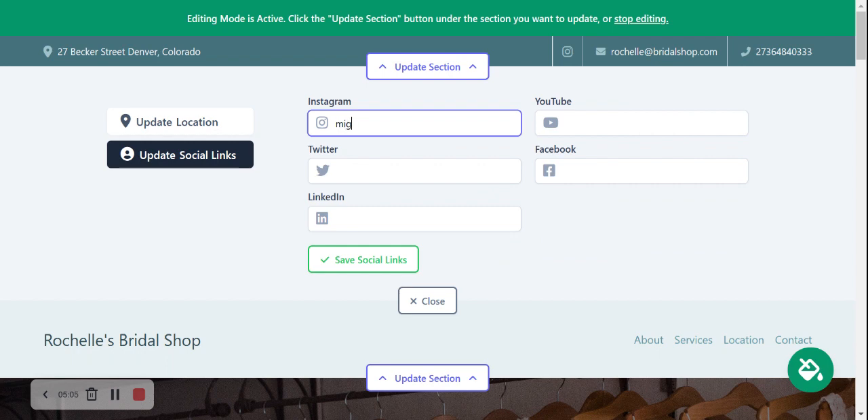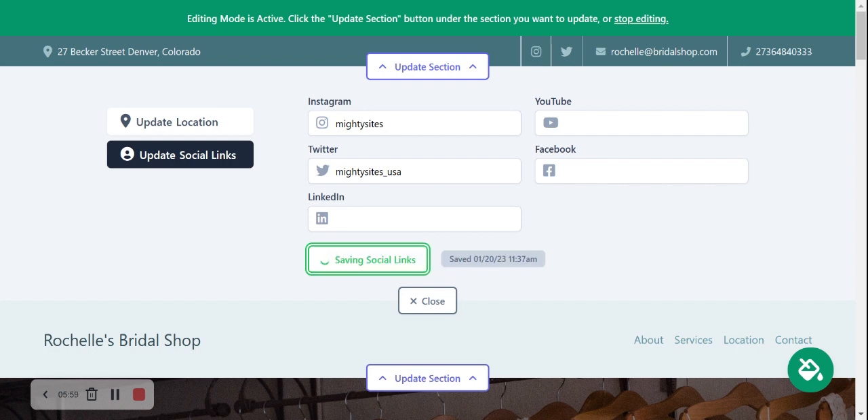Now let's update our social media links. I'll pop in our Instagram account — feel free to follow us and let us know how Martisites is working for you. I'll add Twitter as well, and these icons are now displayed on the site so customers can click through and engage with the bridal shop. There are also options for LinkedIn, YouTube, and Facebook. If there's another platform you need — like TikTok, which is very popular — just let us know in the comments and we'll add it.